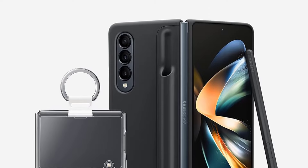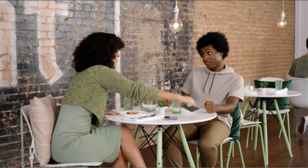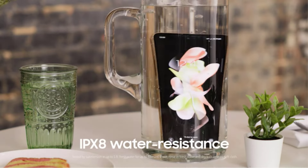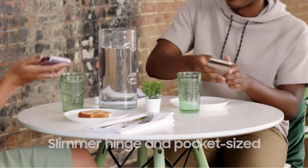The phone is compact and pocket-sized, making it easy to travel with, and it syncs easily with the Galaxy Watch and Galaxy Buds. With a variety of colors to choose from, the Galaxy Z Flip 4 is the perfect accessory to match your style.